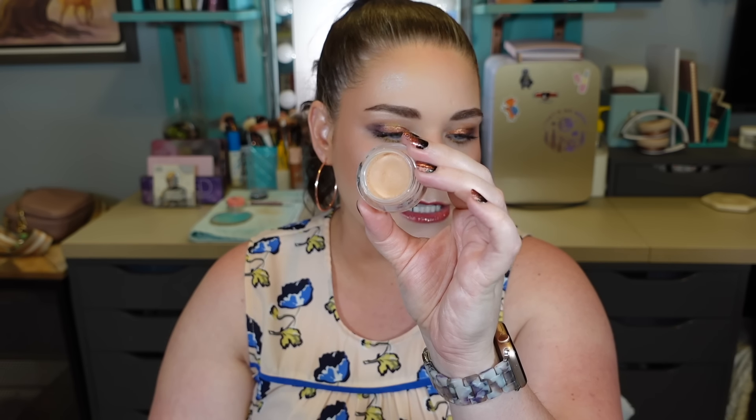The next one is also a concealer — I used up one of these last year as well. This is the NARS Soft Matte Concealer in Creme Brulee. This one is a little darker than my skin tone because I use it to cover blemishes. Because it's a peachy color, it does a really good job of canceling out the darkness of my acne spots that are healing or active. We have a huge dent in this product.